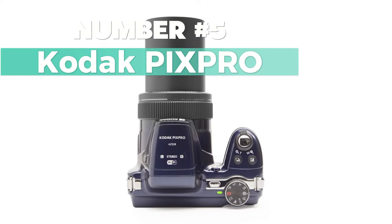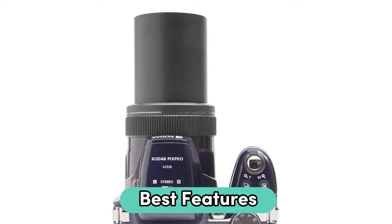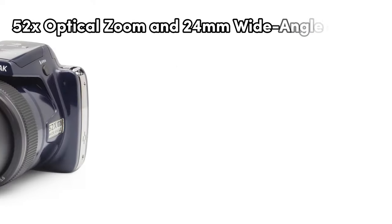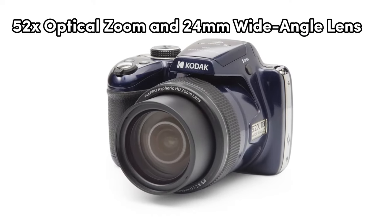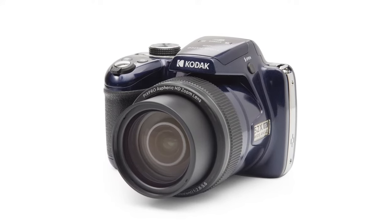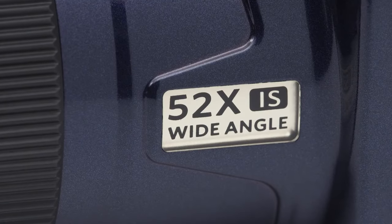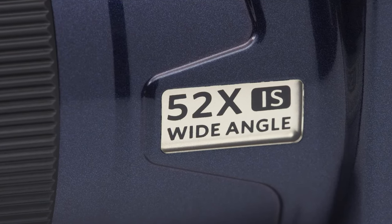Number 5: Kodak Pix Pro. If you want the best features, this is worth considering. It's got a solid 16-megapixel sensor for clear picks. The 52x optical zoom and 24mm wide-angle lens are top picks, perfect for capturing the details. This compact camera has a nifty 3-inch LCD screen and a rechargeable Li-Ion battery. It shoots 6 frames per second.